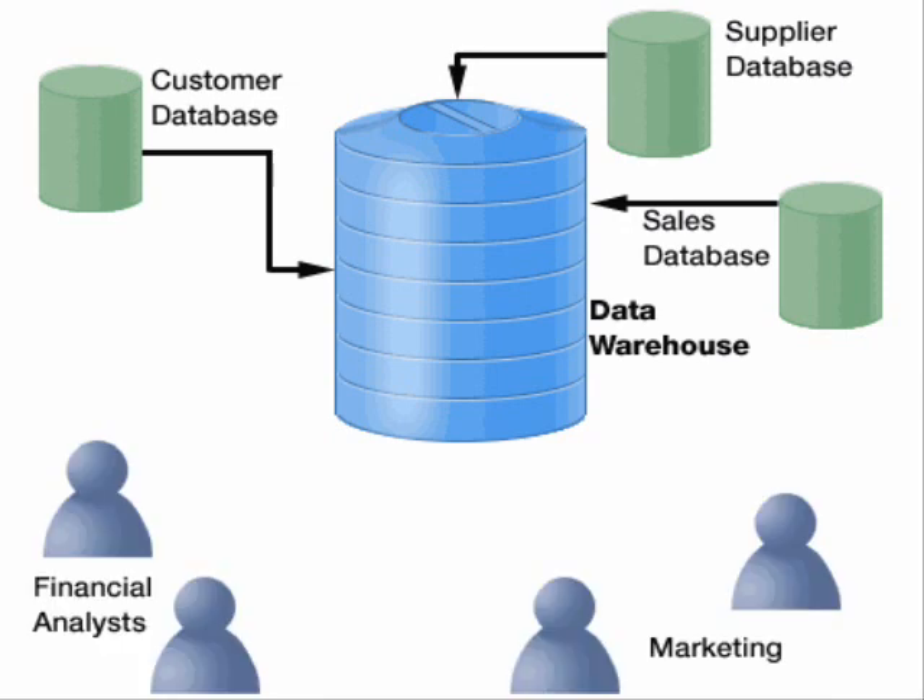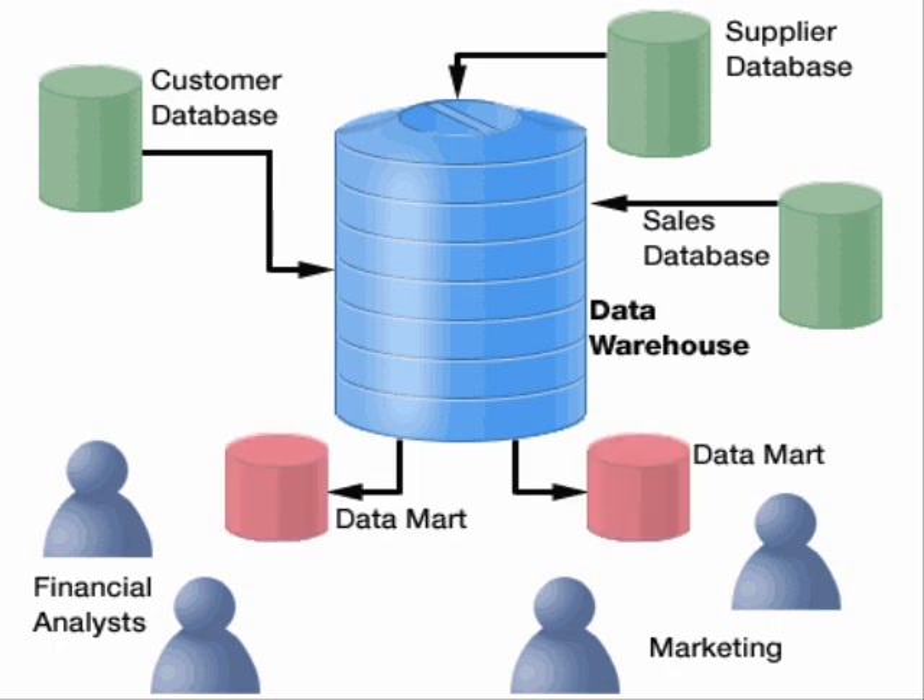Some knowledge workers will only need a portion of this large amount of information. In this case, a subset of information, called a data mart, can be created that contains only the needed data.